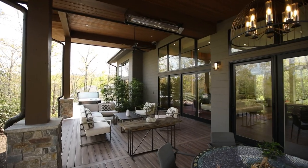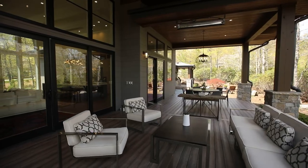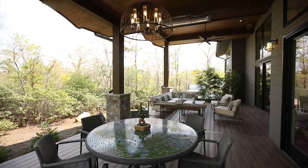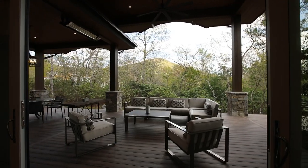The outdoor living directly off the heart of the house is equipped with infrared heaters extending your outdoor living season. This deck is made of long-lasting, low-maintenance Missouri decking with a natural look.